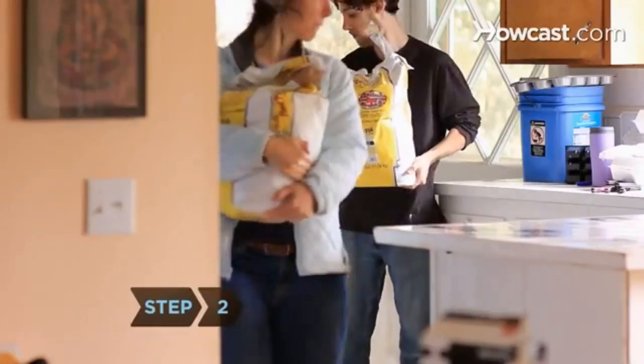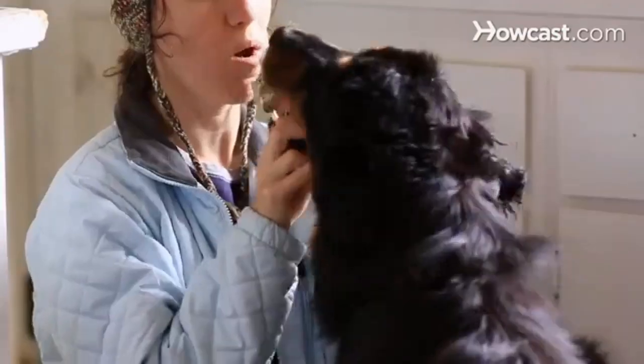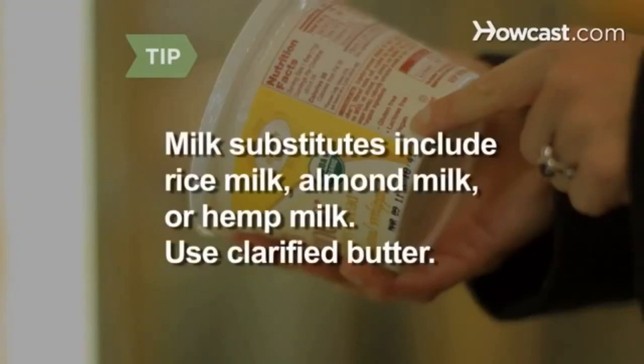Step 2. Enlist the whole family in the GFCF diet for your greatest chance of success. If everyone is eating the same thing, there's less chance of temptation. Milk substitutes include rice milk, almond milk, and hemp milk. Clarified butter can be used in place of regular butter.